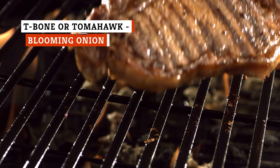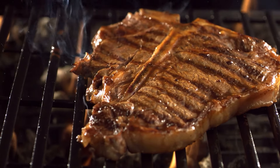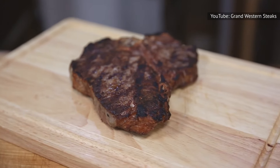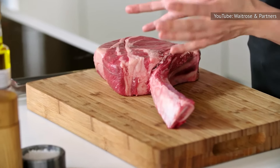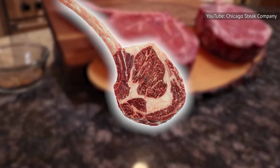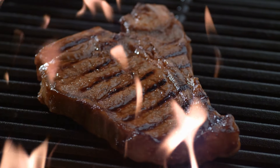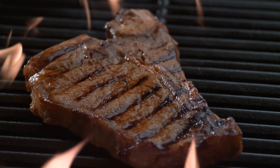The ultimate steak for committed carnivores has to be a caveman-style T-bone or tomahawk. Both of these bone-in steaks are mighty and hearty, yet tender. A tomahawk is the same as a ribeye but with the bone attached. A T-bone is a different cut altogether and part of the short loin, giving it an intense, beefy taste with a texture that's on the softer side, making it a go-to order for any special occasion.